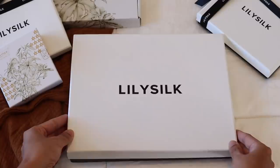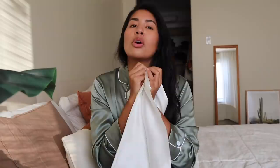I wanted to show you some of the items I got from LilySilk — they all come in really stunning boxes, which I've kept to show you. The first item I want to show you is these pillowcases. These are 100% silk pillowcases, and I got two of them. They are absolutely so soft and amazing.